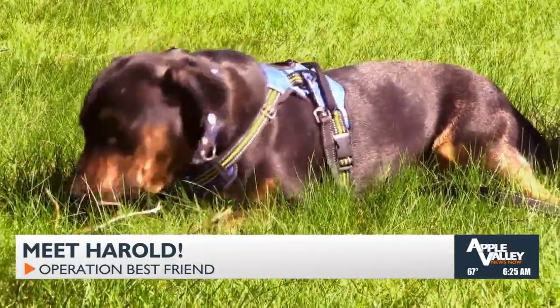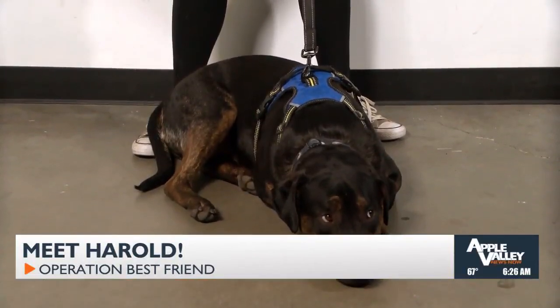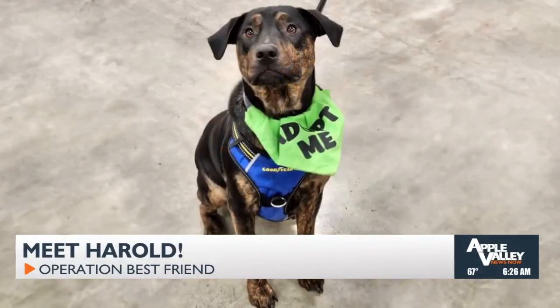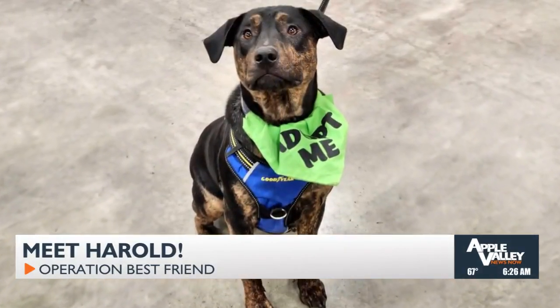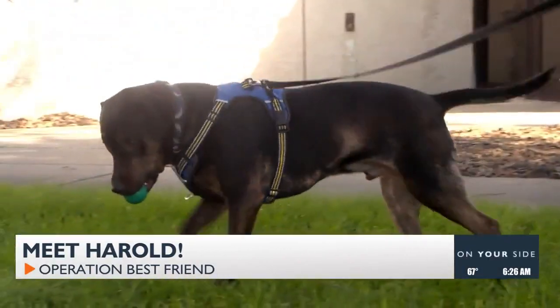Harold is a Staffy Rottweiler Shepherd mix and he is basically a big ol' lap dog. Very, very affectionate. He loves everyone. He's great with kids. He's great with other dogs. He's even fine with cats. Harold likes swimming, he loves going on walks, and he loves chew toys.